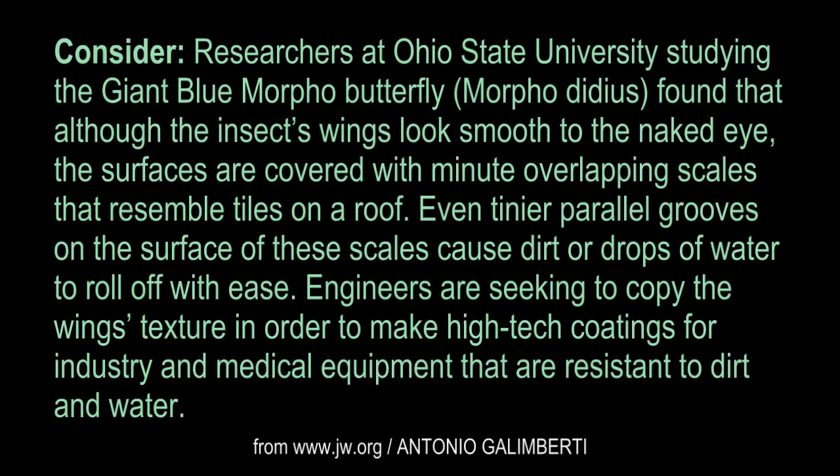Consider. Researchers at Ohio State University studying the giant blue morpho butterfly, Morpho Didius, found that although the insect's wings look smooth to the naked eye, the surfaces are covered with minute overlapping scales that resemble tiles on a roof. Even tinier parallel grooves on the surface of these scales cause dirt or drops of water to roll off with ease. Engineers are seeking to copy the wing's texture in order to make high-tech coatings for industry and medical equipment that are resistant to dirt and water.